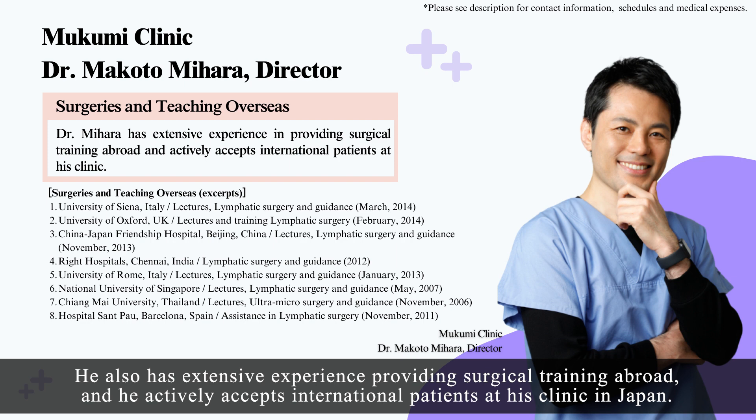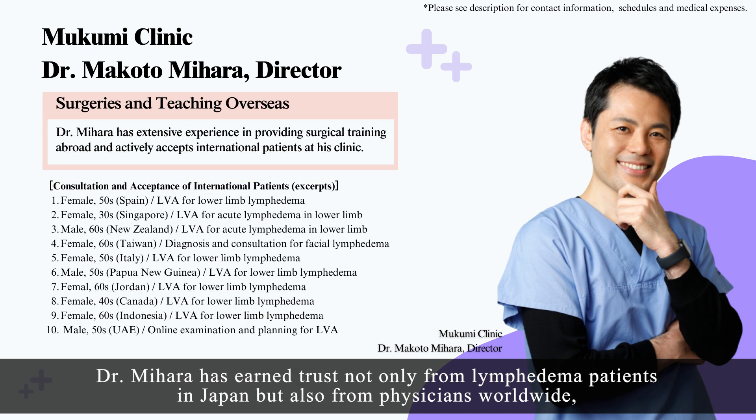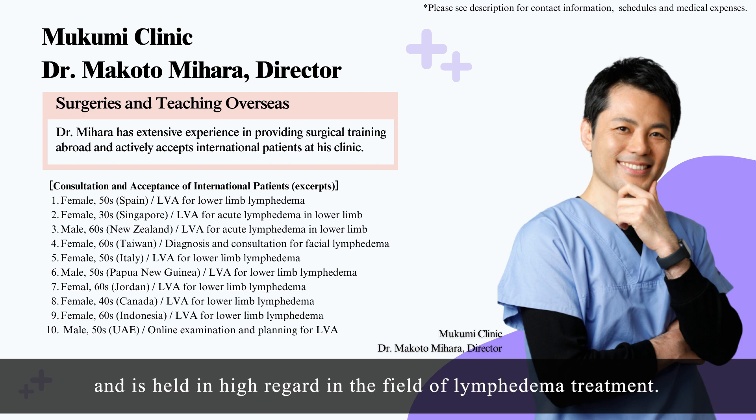He also has extensive experience providing surgical training abroad and he actively accepts international patients at his clinic in Japan. Dr. Mihara has earned trust not only from lymphedema patients in Japan, but also from physicians worldwide and is held in high regard in the field of lymphedema treatment.